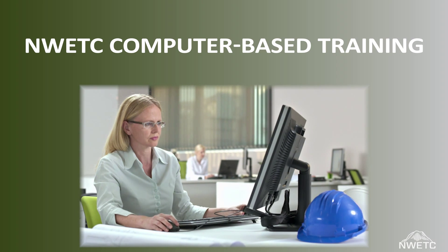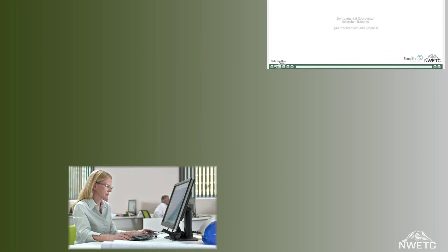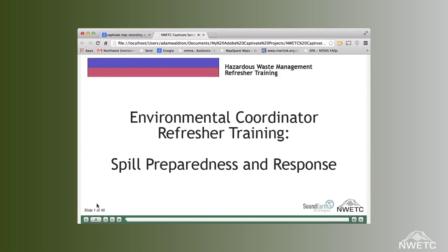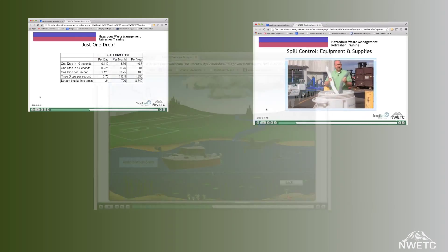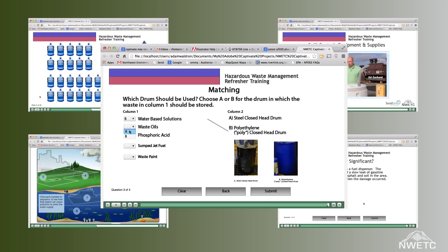Computer-based training is an effective, convenient, and economical way to impart information and evaluate learning. NWETC develops and produces customized training modules that include audio, video, interactive exercises, and quizzes that engage learners and ensure that key information is retained.